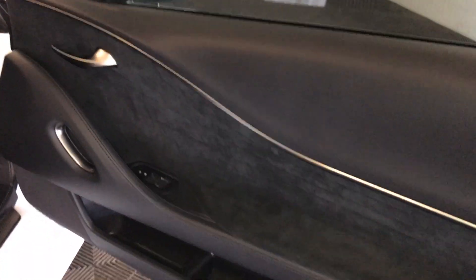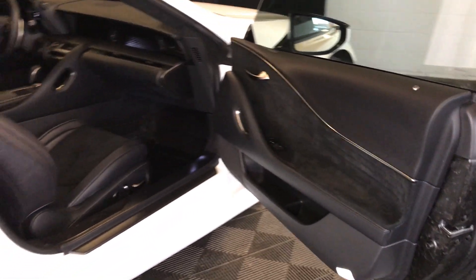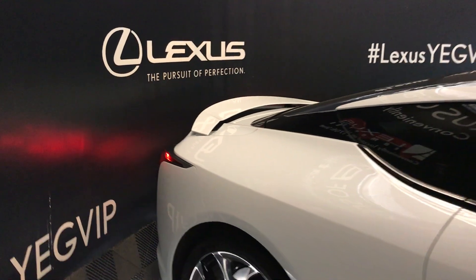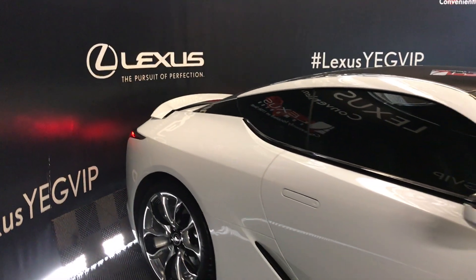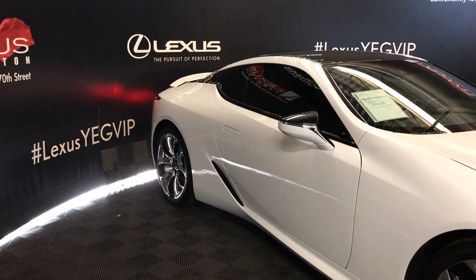On your passenger door you have storage on the bottom, power windows, and power locks. The vehicle also has a retractable rear spoiler, integrated turn signals on the side mirrors, and the side mirrors are power folding, heated, and auto-dimming.